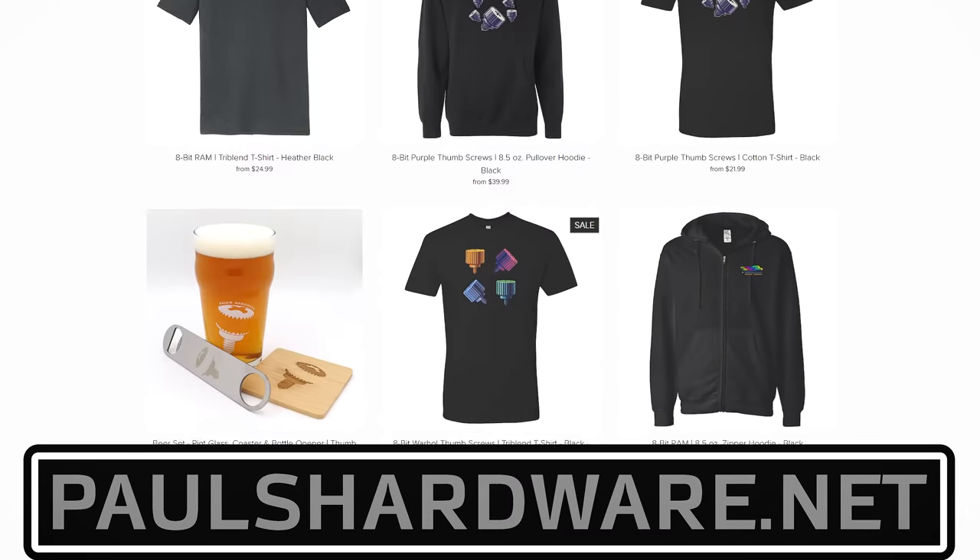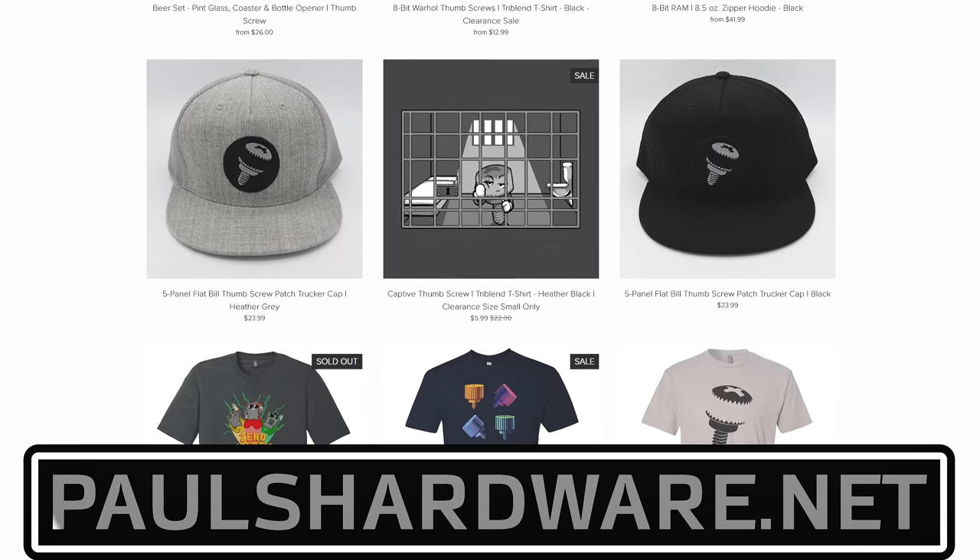But there you have it, guys — that is the tech news for this week. If you liked it, click that like button or leave me a comment down below. All the articles I talked about today are linked in the video description. You can also check out my store at paulshardware.net for high-quality merchandise: t-shirts, hoodies, beer sets, and more. Subscribing to my channel is always a good call too. Thanks again for watching, everyone, and we'll see you next week.